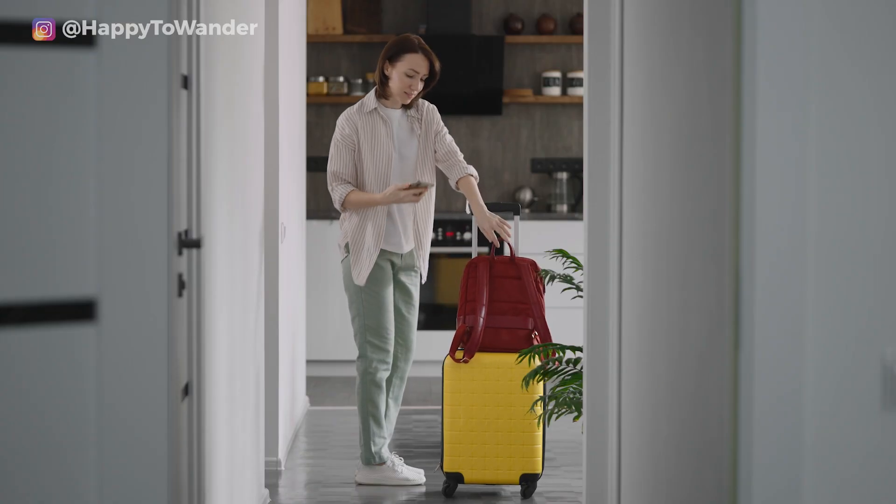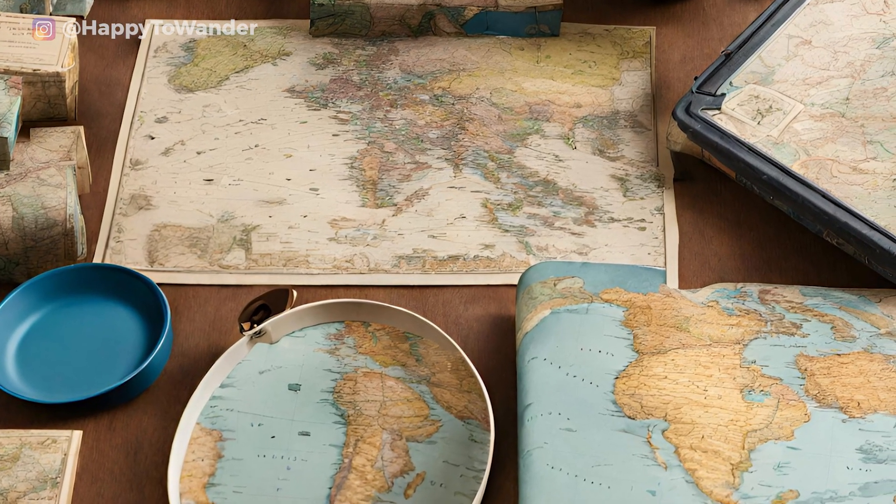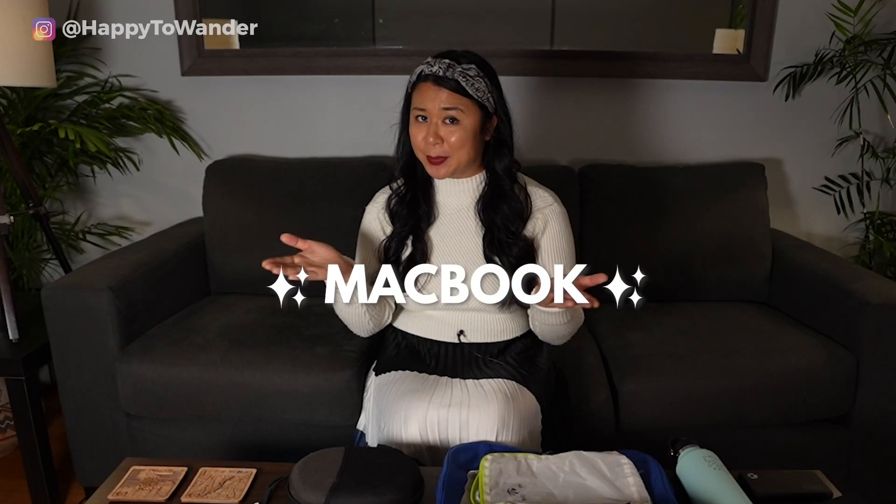If you're trying to find a gift for someone whose entire personality is travel, odds are you're getting pretty sick of ideas that are just various things with matte prints on them, or suggestions that are just super vague like MacBook.